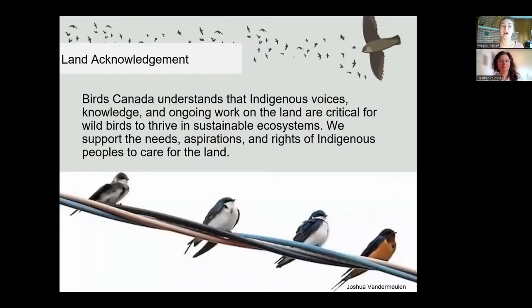Before we really get into this, we'd like to acknowledge the people who were stewards of this land before us. I'm currently in Port Rowan, which is on the traditional territory of the Anishinaabe and Haudenosaunee peoples.